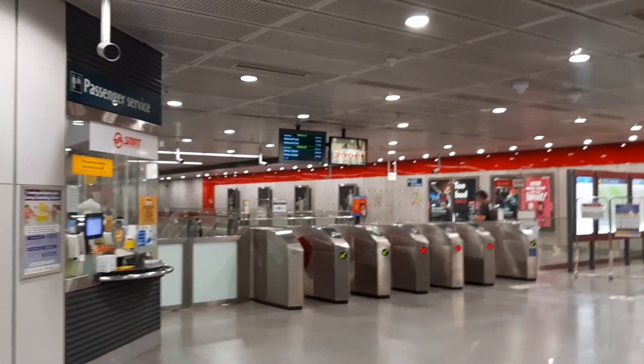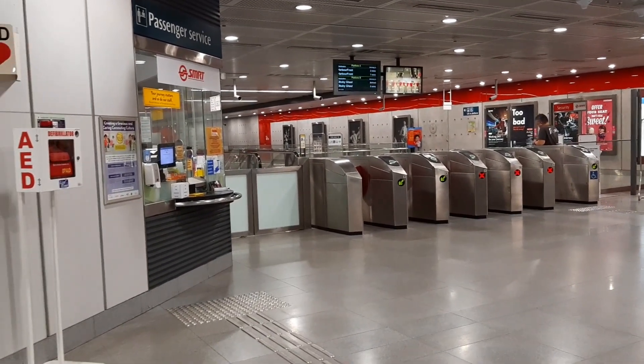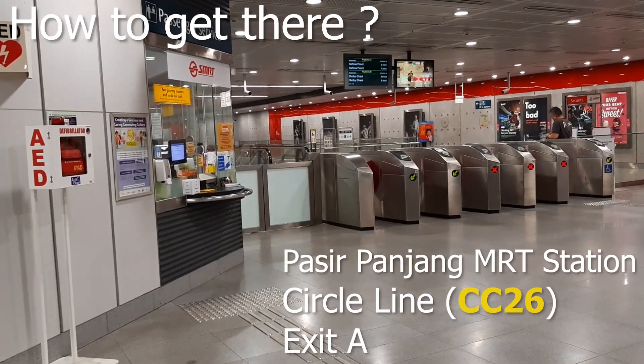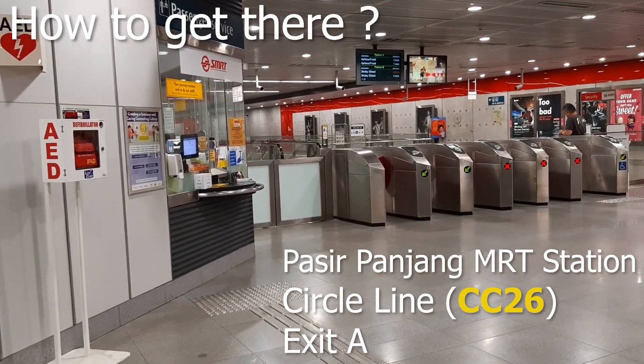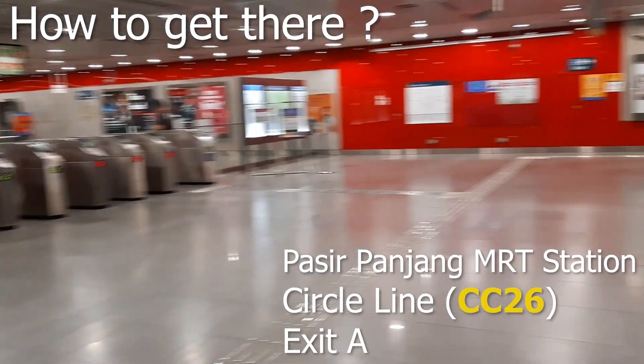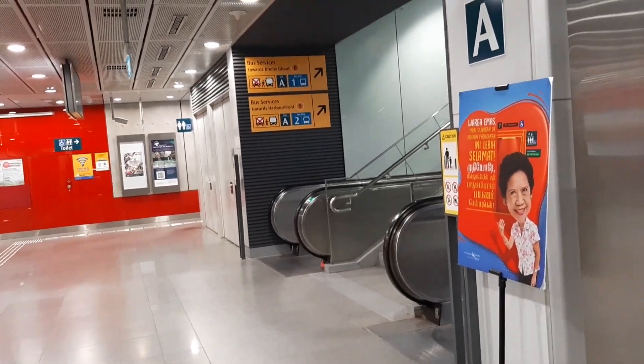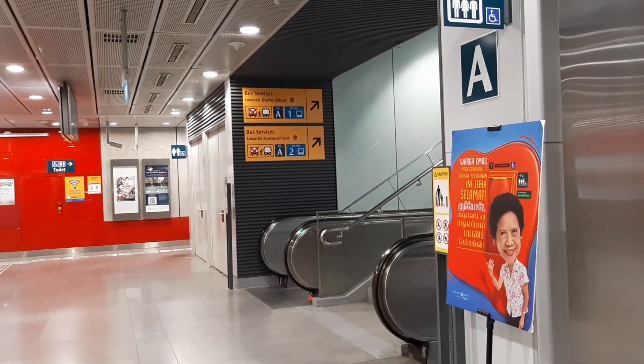Welcome back. What we'll start with is how to get here. What you need to do is get yourself to Pasir Panjang MRT Station, which is on the Circle Line. And once you get out the gantry, you walk straight and take the escalator up to Exit A. There's only one exit here, so you won't get lost.